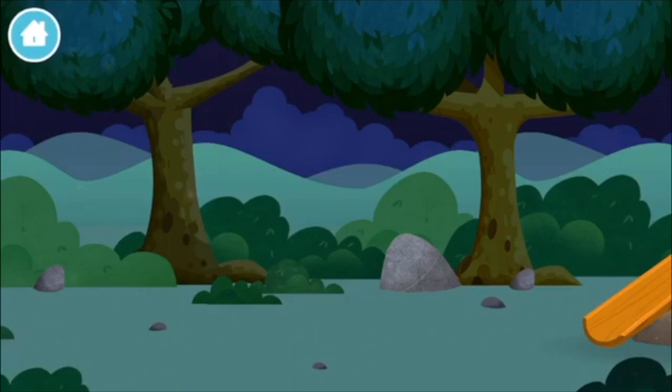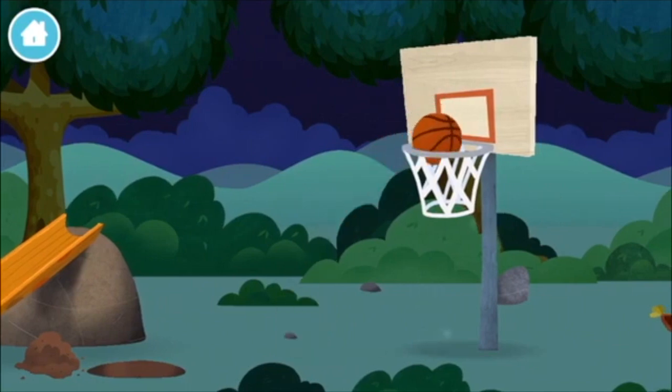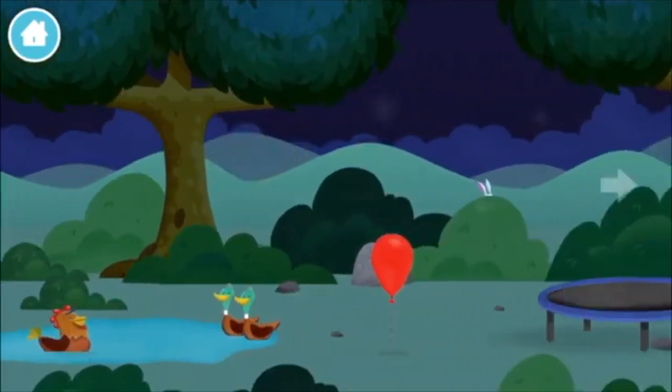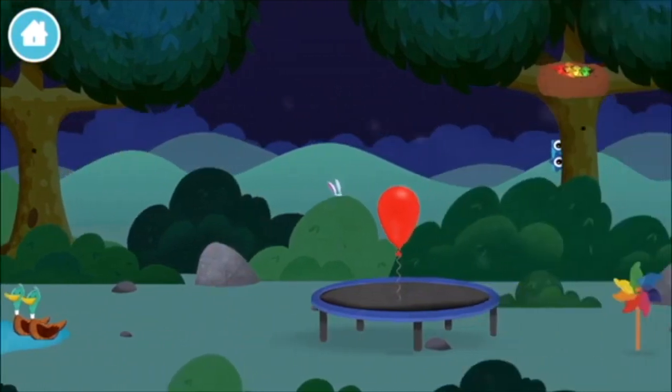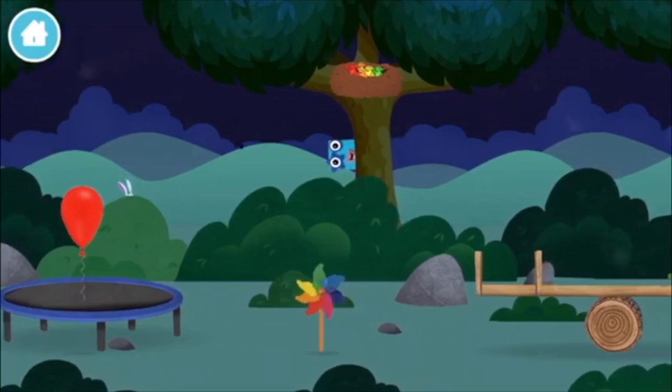Let's go! The number blocks are hiding. Can you help find them? A basketball! A chicken! Try looking to… A balloon! Three rabbits balancing on each other's head! A windmill!